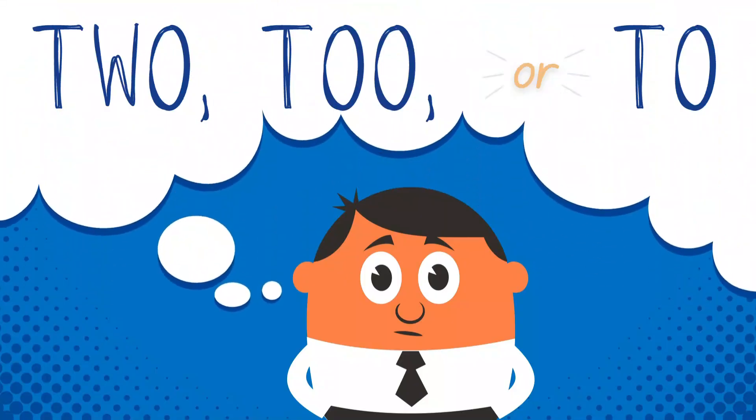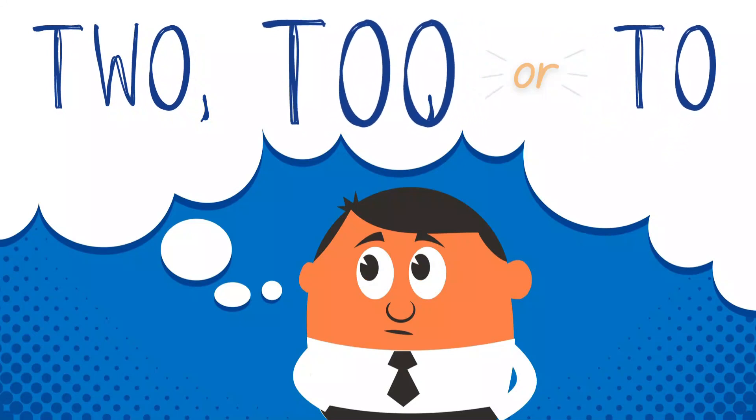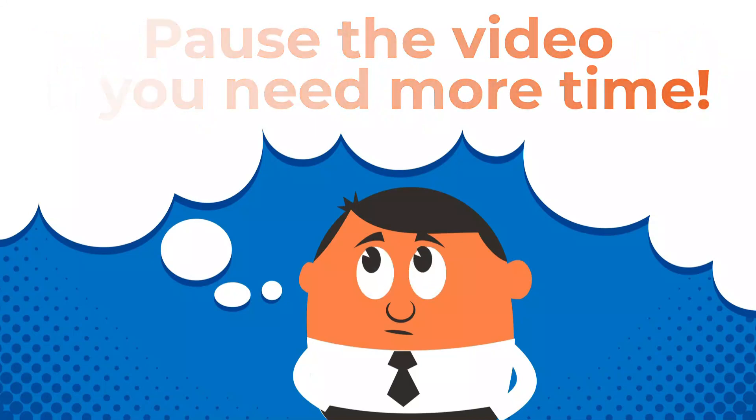Short and sweet so far, right? So let's test out the rules to make sure you've got it. Try to match up the correct version of two, too, or to with each sentence on the screen. Some sentences will have more than one version used. Like always, you can pause if more time is needed. Good luck!